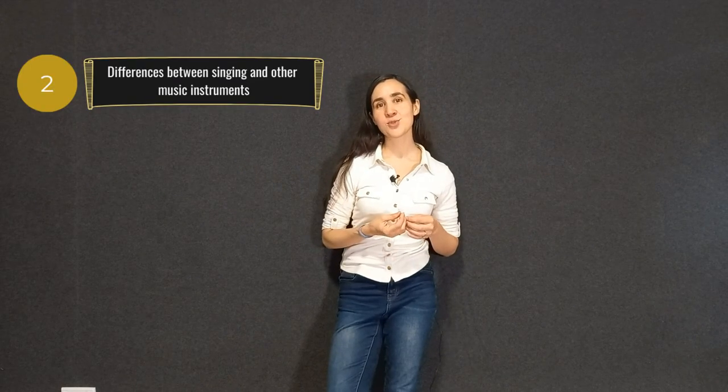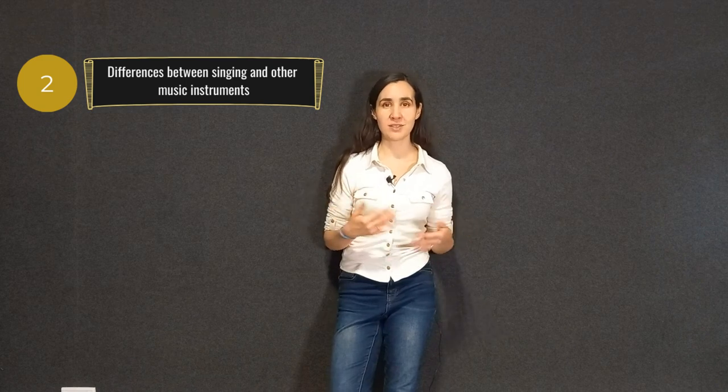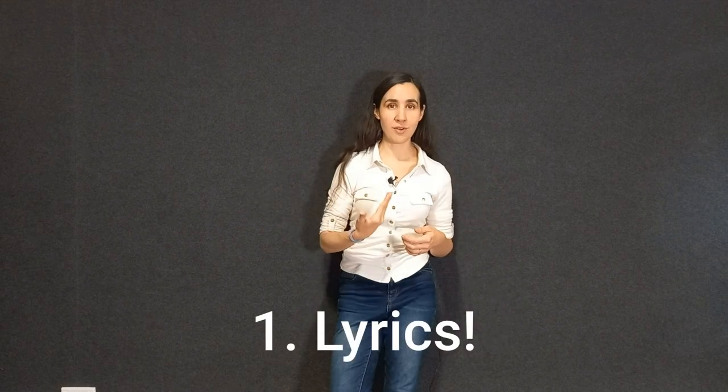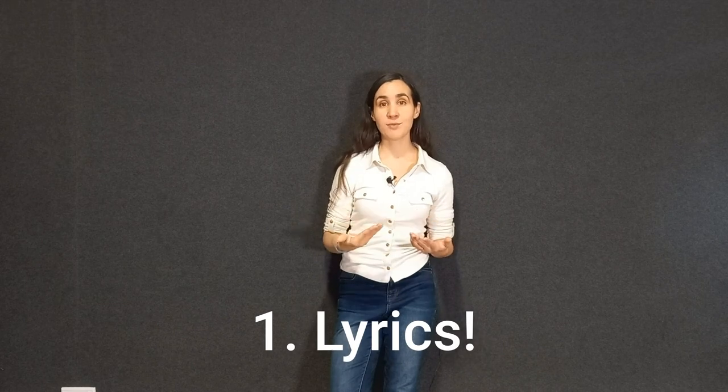It's important to talk about the difference between singing and other instruments, because some people think that singing is not actually a music instrument. As I described, it has the three elements of every instrument, so it is a music instrument without doubt. But there are some major differences that make singing extremely special. The first and most obvious is that when we sing, we can use lyrics — not only the tone, melodies, and phrasing to express emotion, but also the actual words. Words have an energy, and singers are the lucky ones who get to express those.